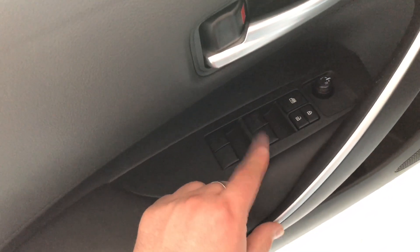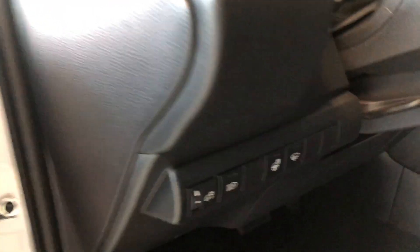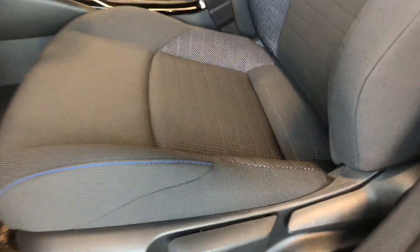In the door here we have some storage space, and above it you'll find your power windows, locks, and mirrors. Next to the door you will find your heated steering wheel button. This Corolla comes equipped with all-weather mats, and if we take a look at the bottom you will find your manual seating adjustment handles.